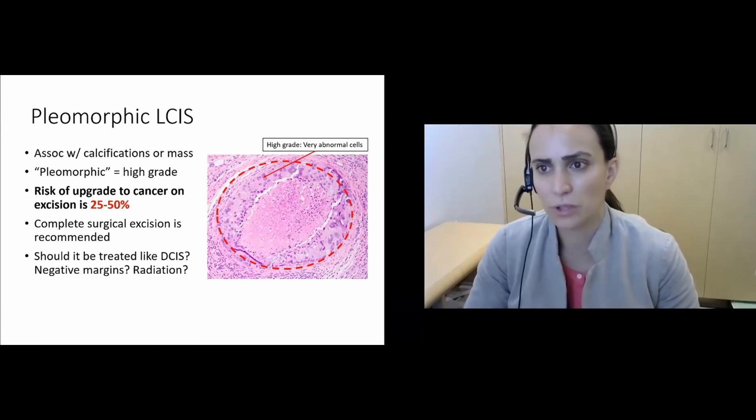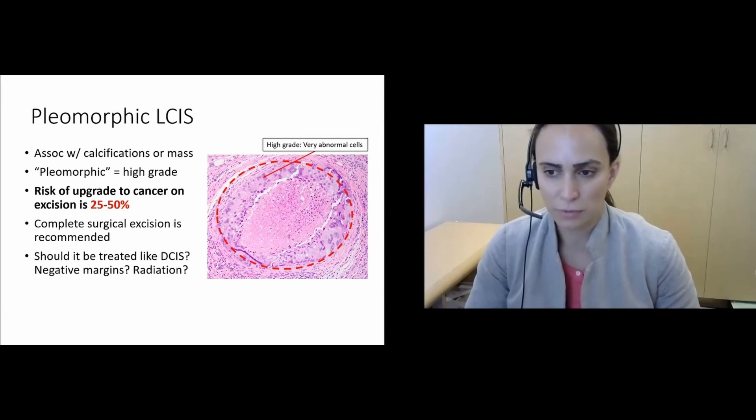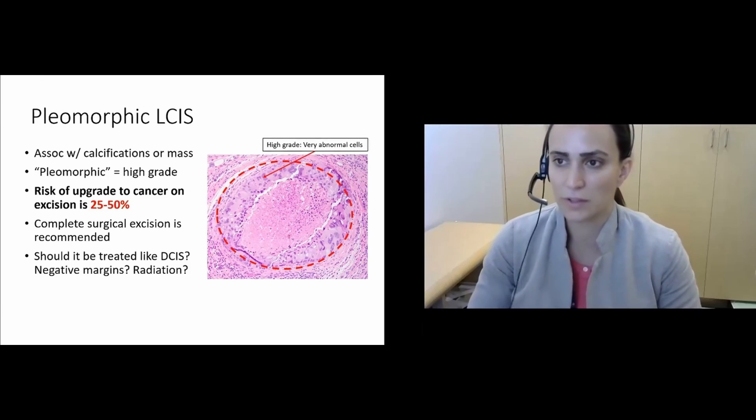One exception is pleomorphic LCIS, a high-grade form of LCIS where the cells are very abnormal — it's not like the other low-grade precursor lesions. The risk of upgrade to cancer at excision is 25% to 50% for these lesions, and so complete surgical excision is recommended. Historically it's been treated like DCIS, with questions about obtaining negative margins and potentially treating patients with radiation. The research regarding that question is ongoing.